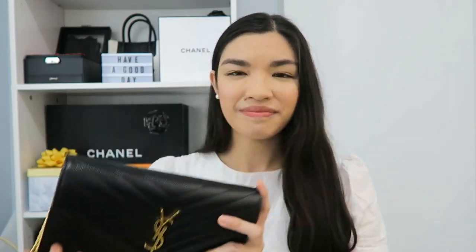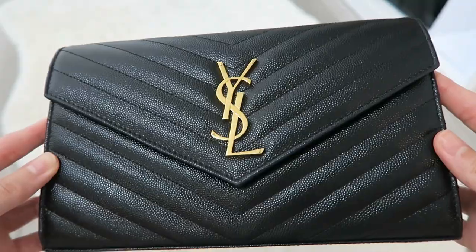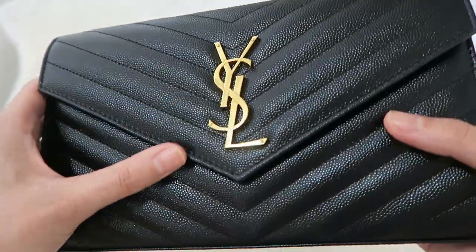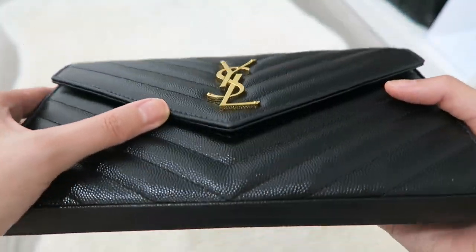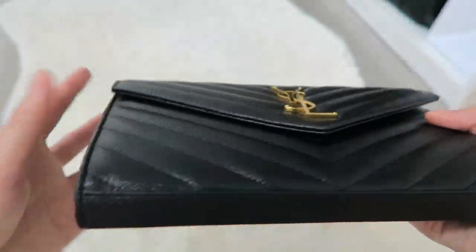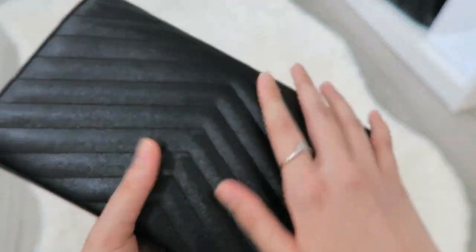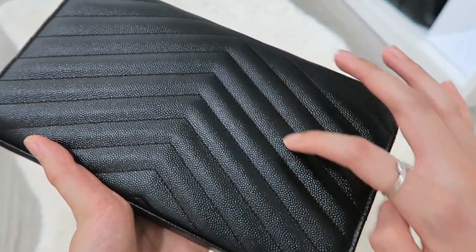Let's go into how many ways you can wear this bag and what actually fits inside this wallet on chain. Here's a close-up — I actually haven't had any scratches on that beautiful gold logo. It's holding up very well and I haven't seen any wear and tear on the corners either. This pebbled leather helps a lot with scratches — it's a very scratch-proof bag.